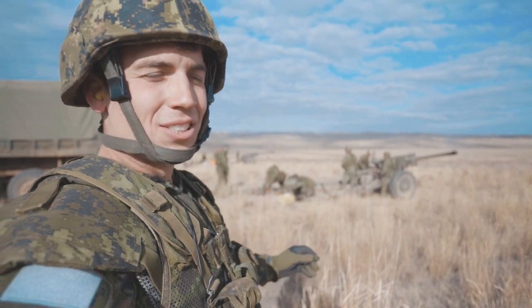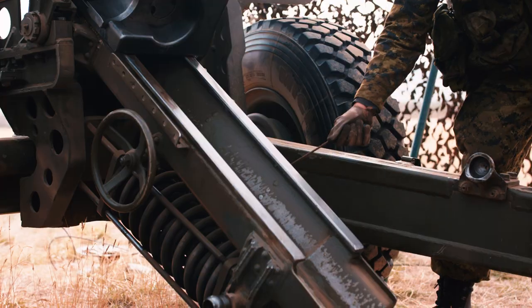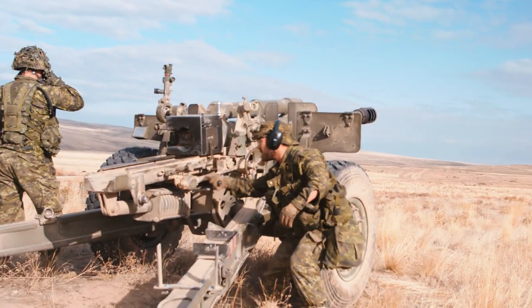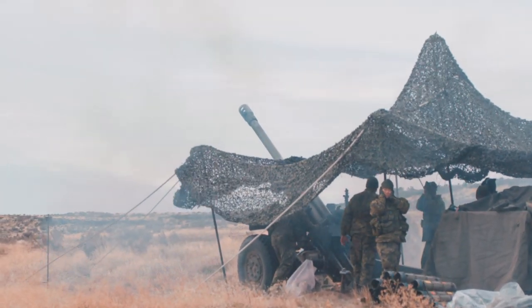This is the gun line — this is where it all happens. The final part, when they pull the lanyard. Getting those rounds on the target as fast as we can and getting out is the best way to stay safe when you have enemy artillery shooting back.